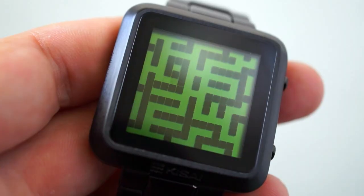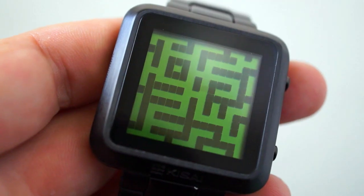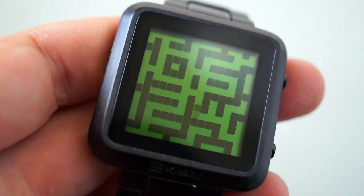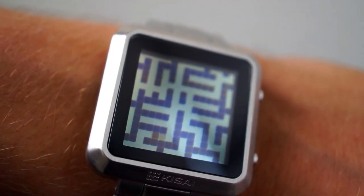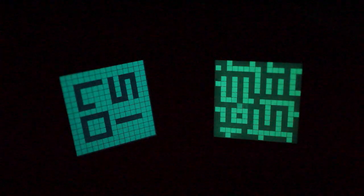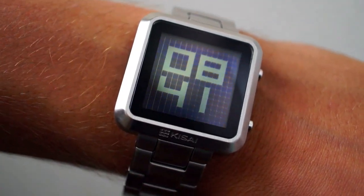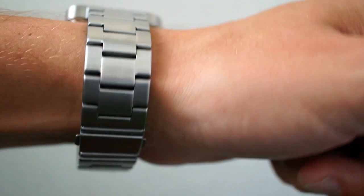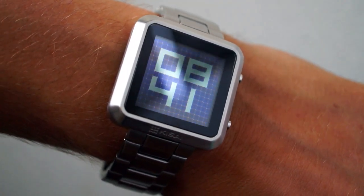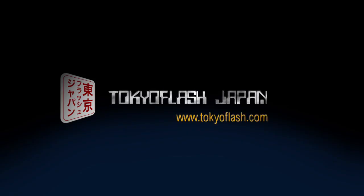The watch has an animation mode too that you can turn on or off — it's like a little man running around lost in a maze, which reminds me of the old school arcade games. At night time you can trigger the EL backlight to illuminate the display so it glows in the dark. So that is the Kisai Maze watch from Tokyoflash Japan, Tokyoflash.com.